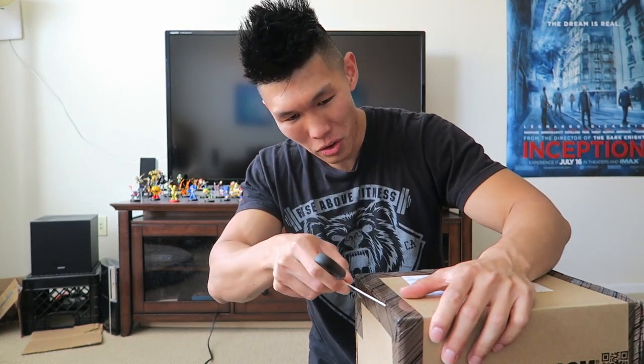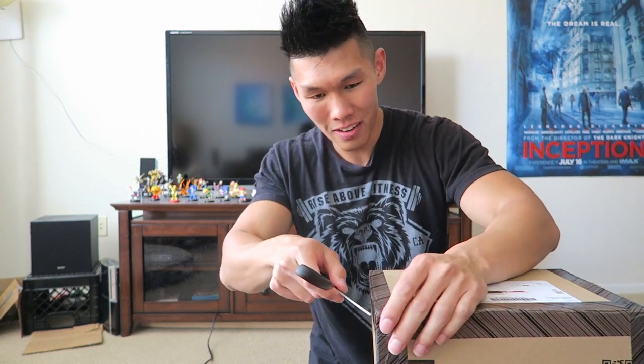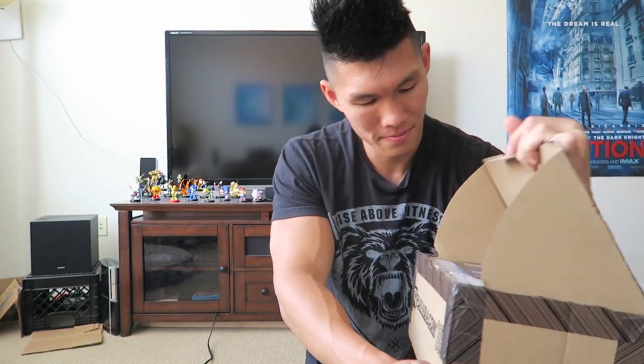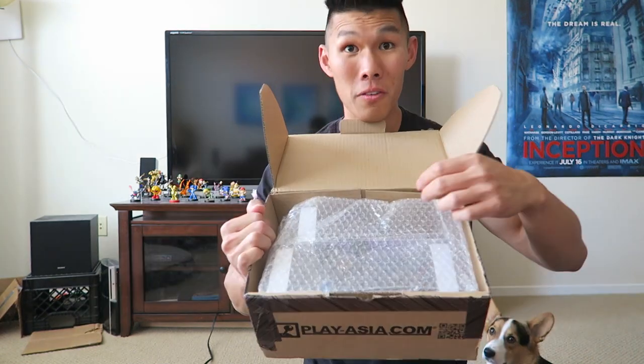I just decided to order them from Asia instead because they release in Asia two to three months before it releases in the United States, which is kind of ridiculous. And it wasn't that expensive — I think I got these for about $23 each including shipping. It's packaged really nicely too. Perfect packaging.